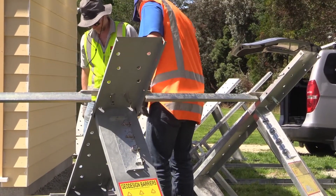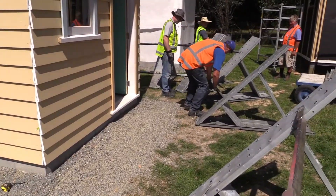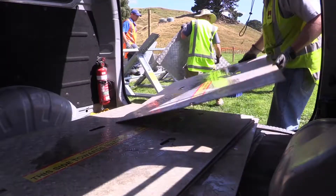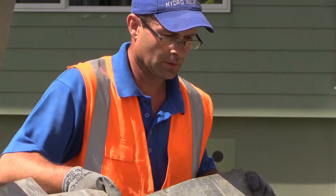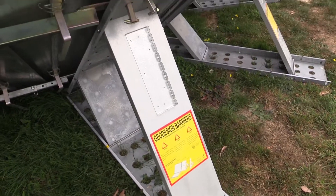The test houses will be flooded to approximately four to five hundred millimeters above the finished floor level and we will hold the water level there for 24 hours. A flood barrier system is used to create a bund around each test house, and the barrier is then lined with a membrane that's laid up to the concrete for the slab on ground house and laid and taped under the subfloor style houses.